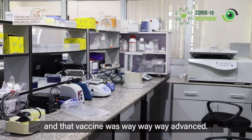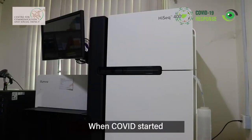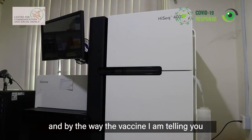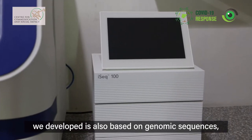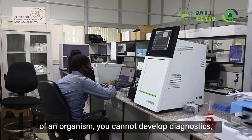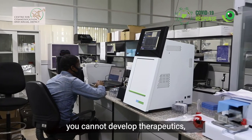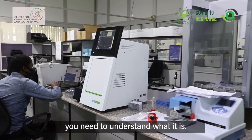That vaccine was way advanced when COVID started. And the vaccine we developed is also based on genomic sequences. Because if you don't know the genetic or genomic sequence of an organism, you cannot develop diagnostics, you cannot develop therapeutics, you cannot develop a vaccine. You need to understand what it is.